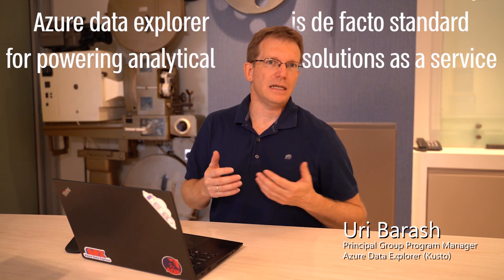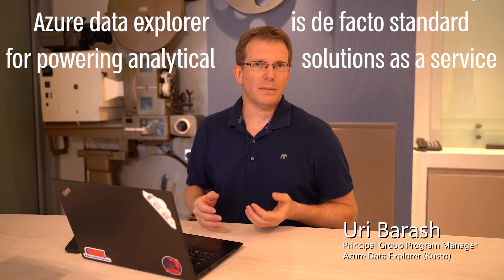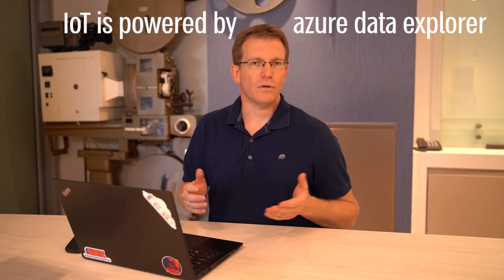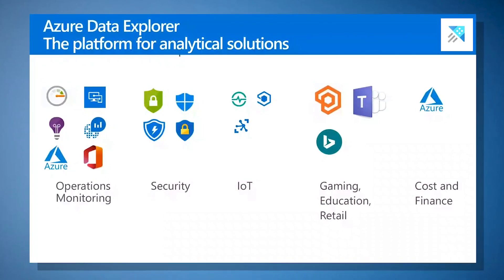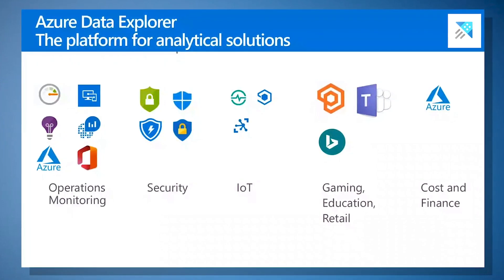At Microsoft, Azure Data Explorer is the de facto standard for powering analytical solutions as a service. We're talking about monitoring solutions like Azure Monitoring, Log Analytics, Application Insights, and Intune. We're talking about all the security products from Microsoft — threat hunting and security investigation. Everything is powered by Azure Data Explorer. The IoT platform at Microsoft is also powered by it for all IoT telemetry, and we're talking about gaming, education, and retail with PlayFab, Teams Education, and retail analytics. Currently, more than 60% of Azure's top customers are running on Azure Data Explorer.